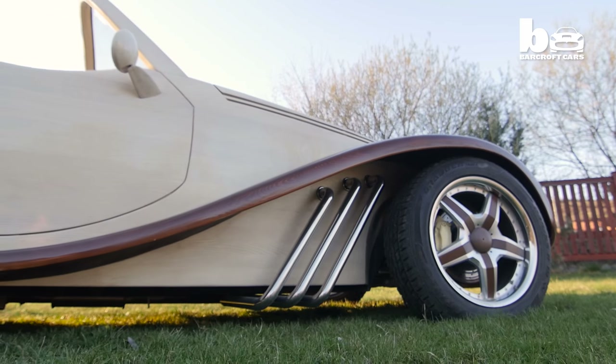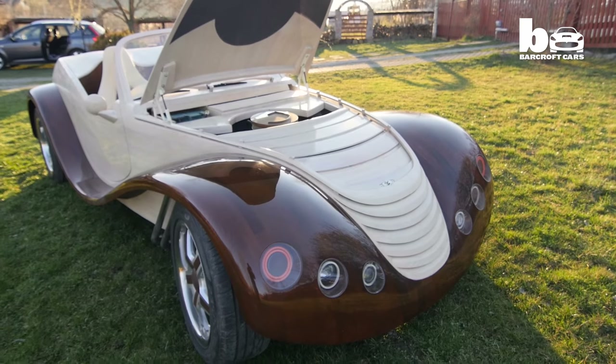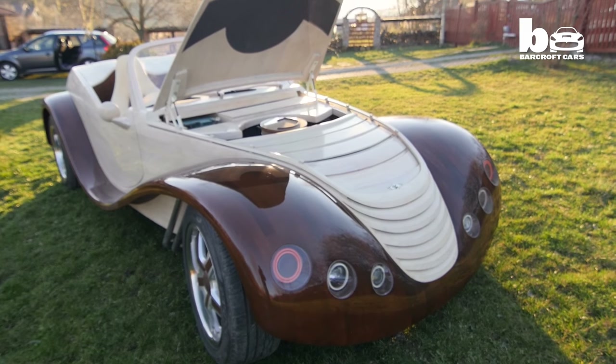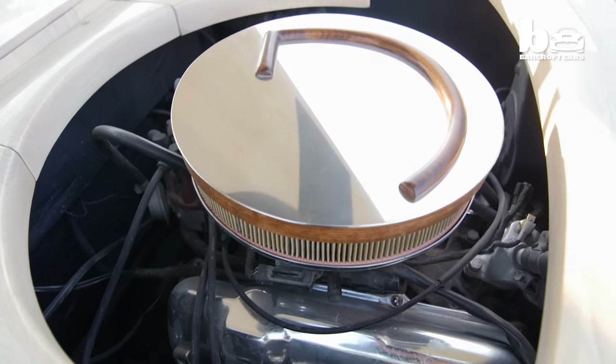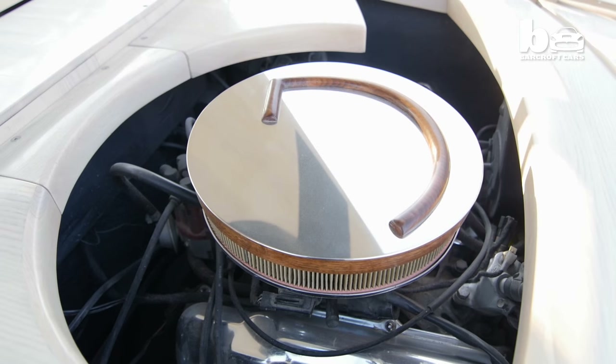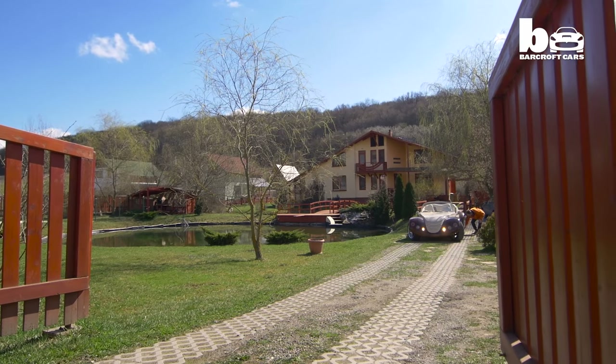Julia has the axles and gearbox from a 1983 Ford Taunus — the car that also provided her with a 110 horsepower V6 engine. It is not important to have big speed. Until now he has tried it only in the village, reaching 80 to 90 km per hour, but he thinks on a highway it could go faster.